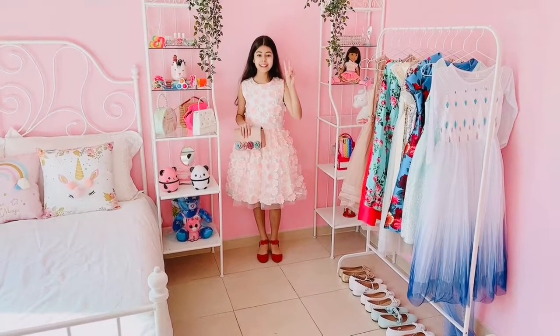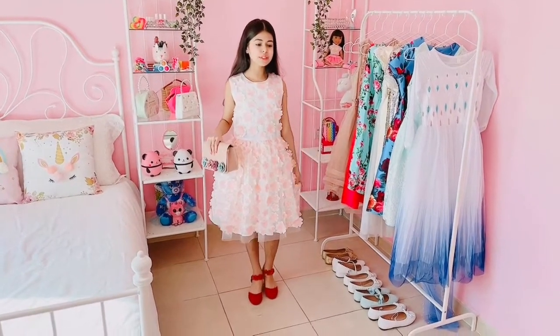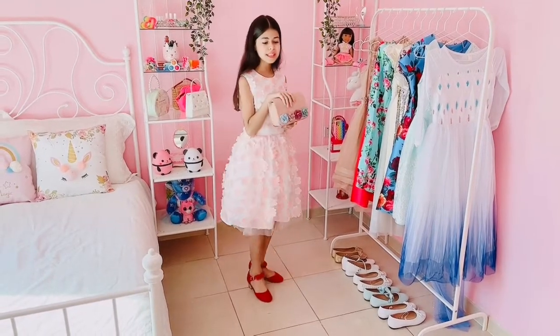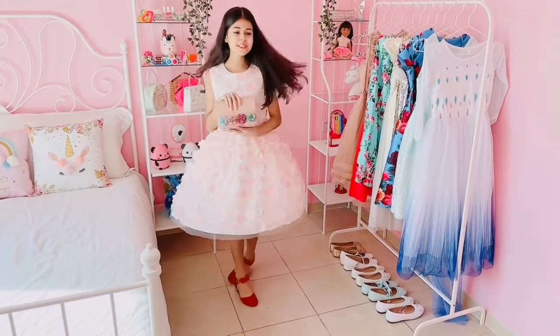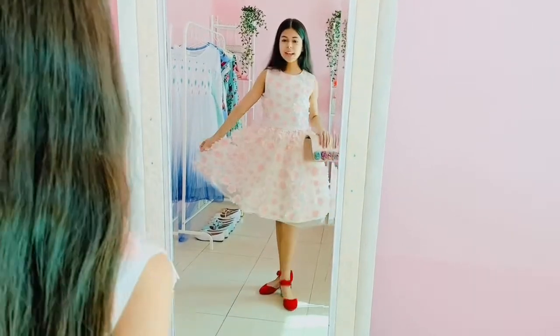Now we're on to the second outfit and I love this outfit so much. I love this beautiful flower dress and I'm like a little flower princess and I even match it with this beautiful flower purse and these beautiful red high heels with the golden heels and red flowers. I love this outfit so, so much. It's perfect for any event or birthday party.